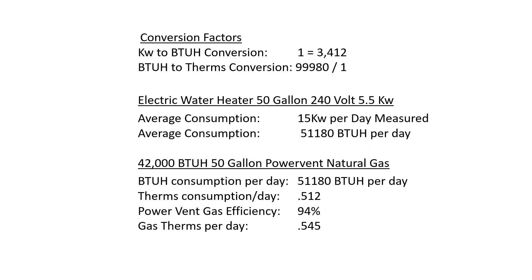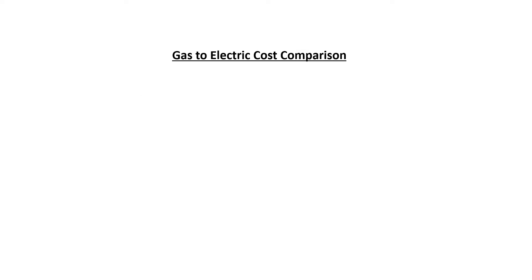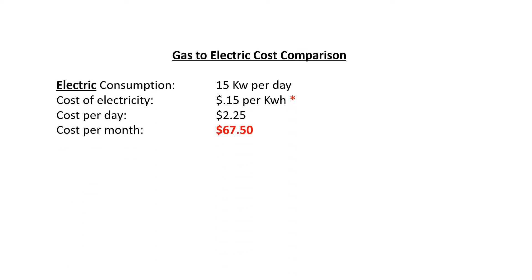We find out we're using about 0.512 therms per day. Gas water heaters, even the power vent variety, are only about 94% efficient, so we're going to say we're using about 0.545 therms per day on the gas side.